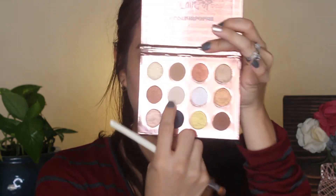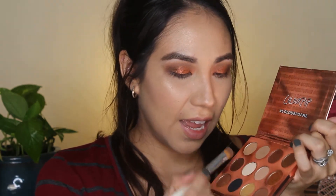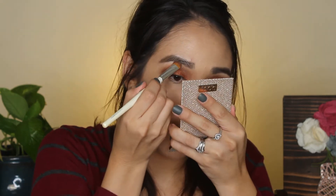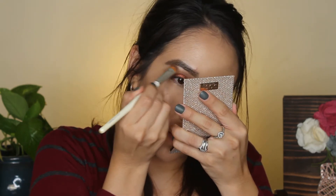Now I'm going to take this shade right here — I think it's called Rowdy. It kind of has like a small reflective little glitter in it. I'm going to get a translucent powder and kind of clean up just a little bit.